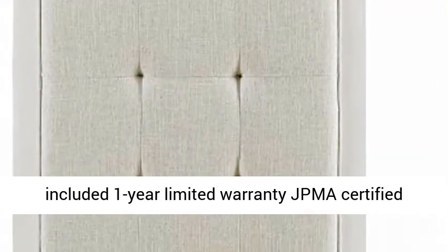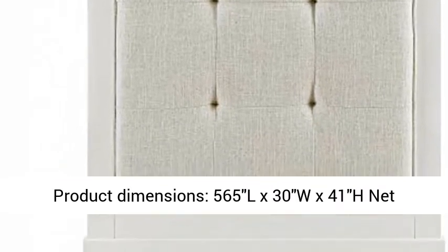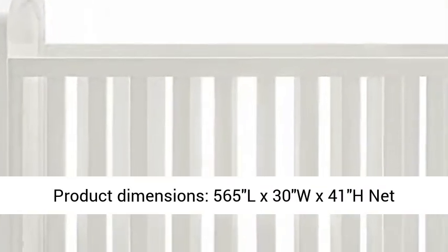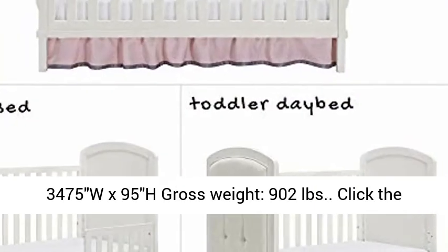Product dimensions: 56.5L x 30W x 41H, net weight 78.1 pounds. Shipping dimensions: 54.5L x 34.75W x 9.5H, gross weight 90.2 pounds.